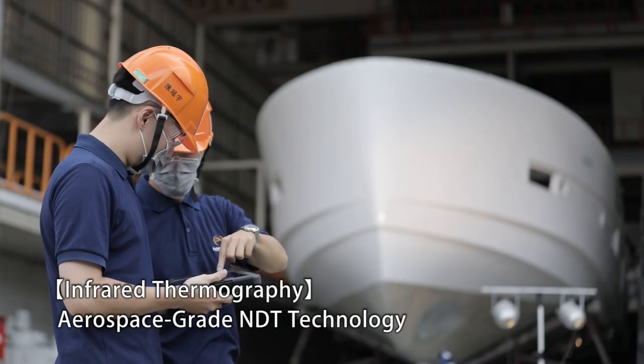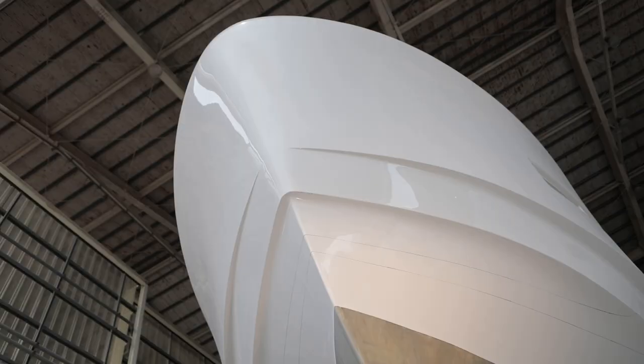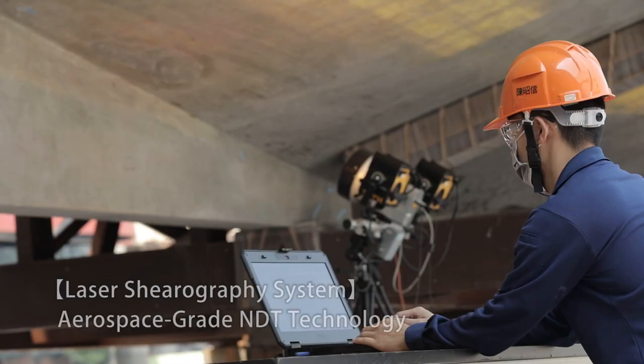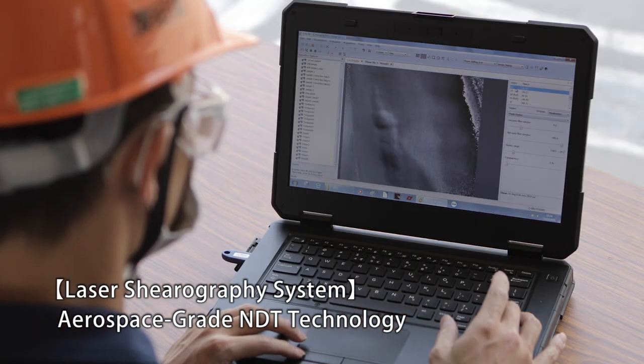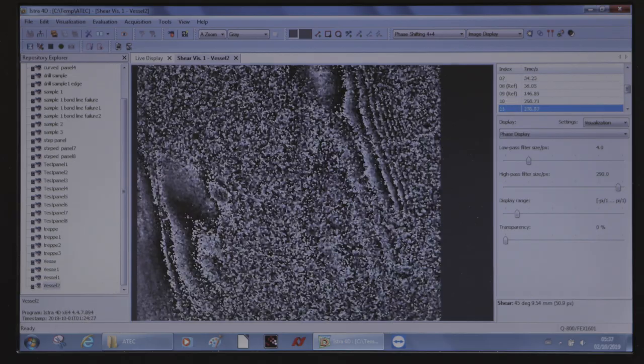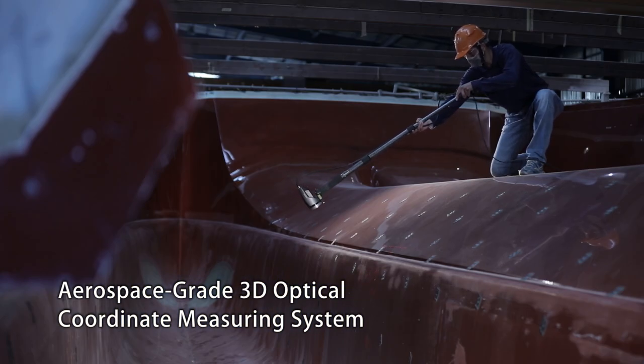ATEC is the only composite shipyard in Asia with the introduction of aerospace-grade non-destructive test and profile measurement technology into its build processes. Horizon therefore is the only luxury yacht builder to use aerospace-grade technology in examining every FRP and composites component, mastering the accuracy of its yacht molds.